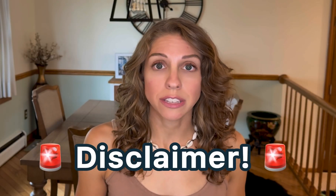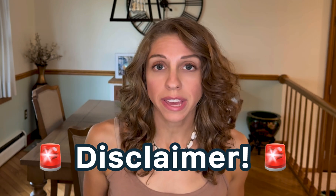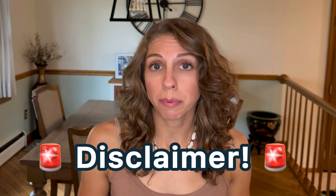Separate certification and training is required to dive enriched air. This video does not equate to any certifications and it's for educational purposes only. If you want to become certified with enriched air, please make sure you see a reputable dive shop and instructor. Now let's dive in.